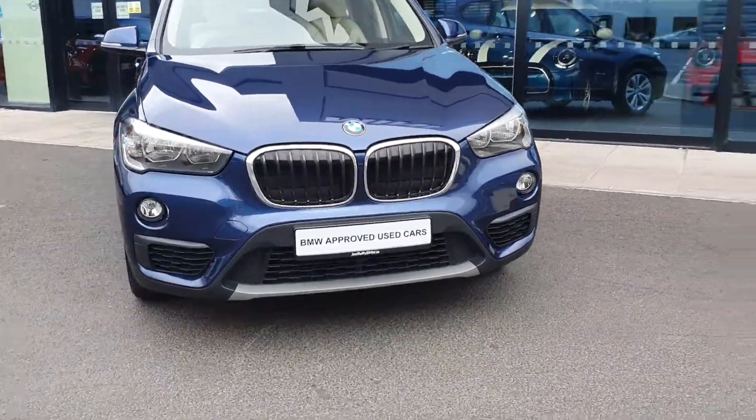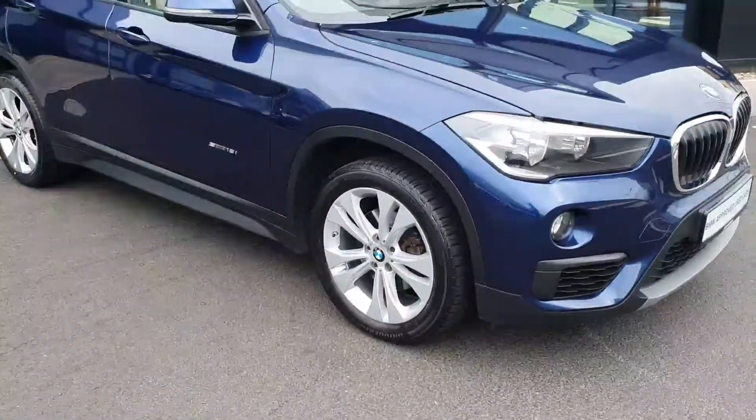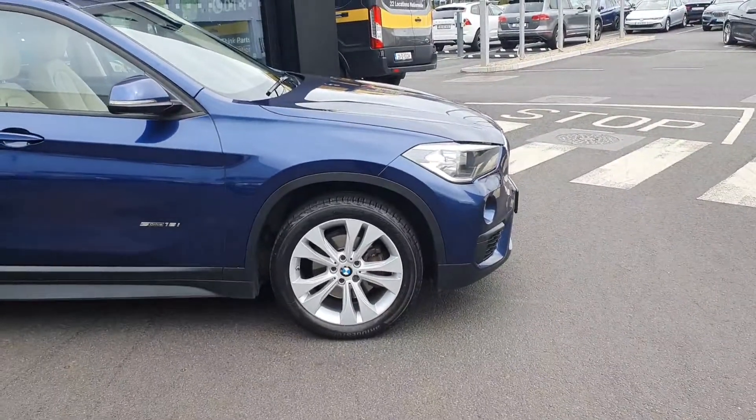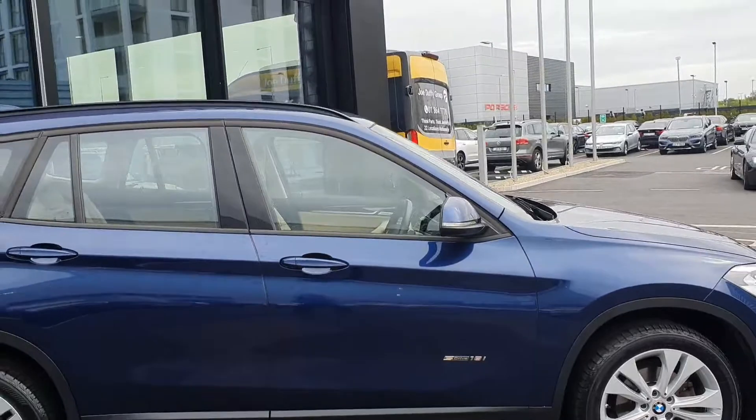You have your LED headlights and spotlights with your chrome finish kidney grille, double-spoke BMW alloy wheels, and black roof rails.